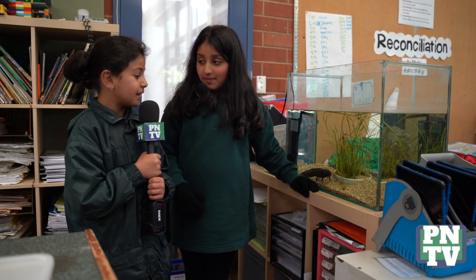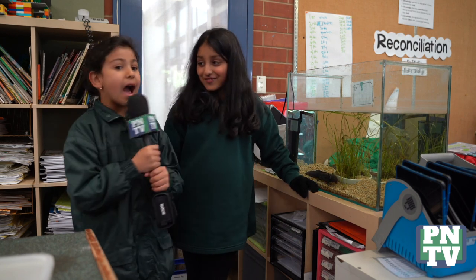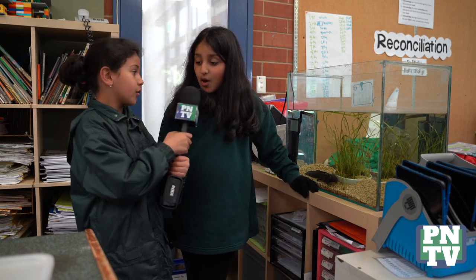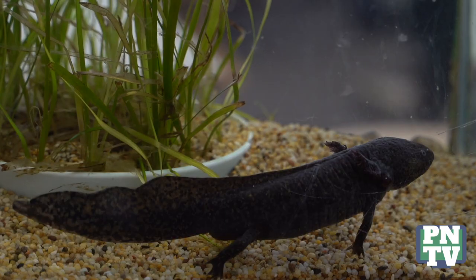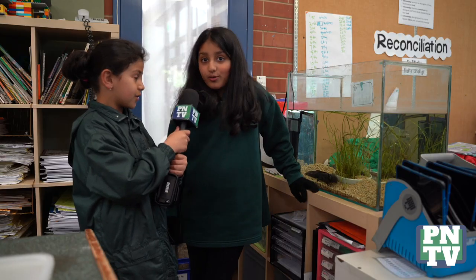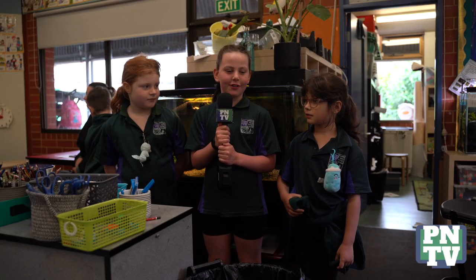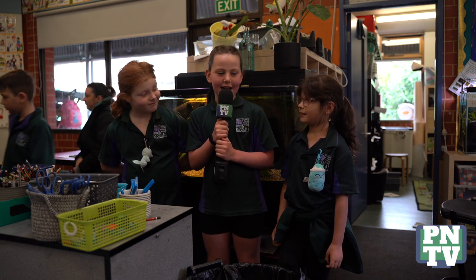Hi, my name is Poppy and I'm from room three. Today we're going to show you some of our classroom animals. I'm here with Alina. Alina, what is the axolotl's name? The axolotl's name is Shadow. How did you end up with the name Shadow? We had a vote and the top name was Shadow. How old is the axolotl? The axolotl is nearly two years old. So Poppy and Brooklyn, what animal are we here with today? The turtle. What's the turtle's name? Snorkel.